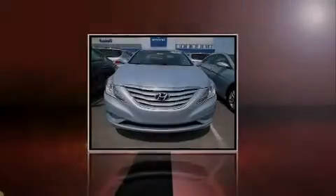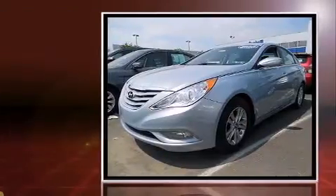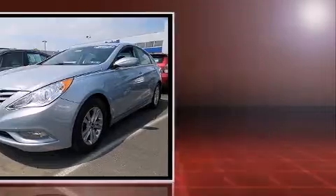Outstanding design defines the 2013 Hyundai Sonata. With fewer than 25,000 miles on the odometer, this four-door sedan prioritizes comfort, safety, and convenience.